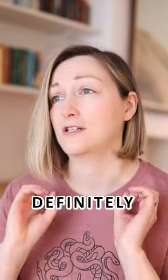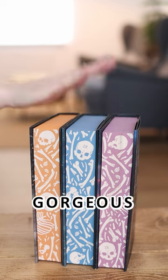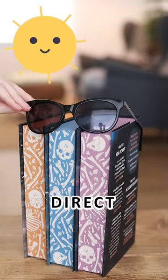Want some book care tips from somebody who definitely does not take care of their books? You know those vibrant covers and gorgeous edges? Well, if you don't want them to fade, you best keep them out of direct sunlight.